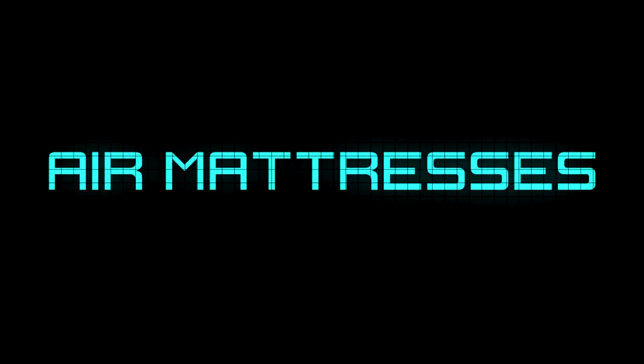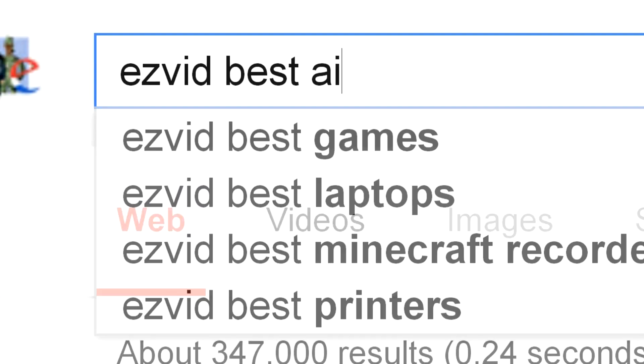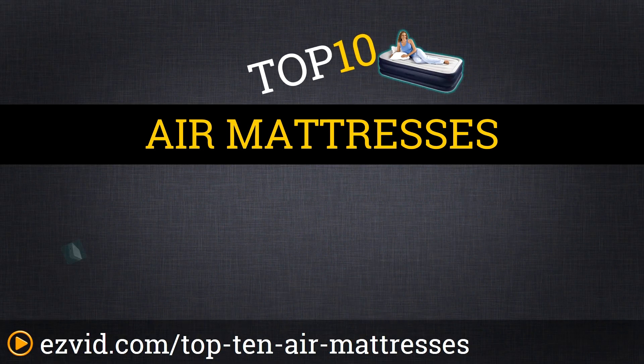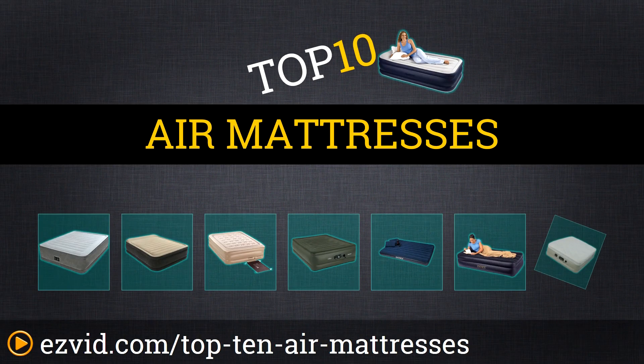The Top 10 Air Mattresses — Search EasyVid Before You Buy. We've done the research and ranked the top 10 air mattresses based on their ease of inflation, how well they hold air, and their comfort. Let's get started with the list.